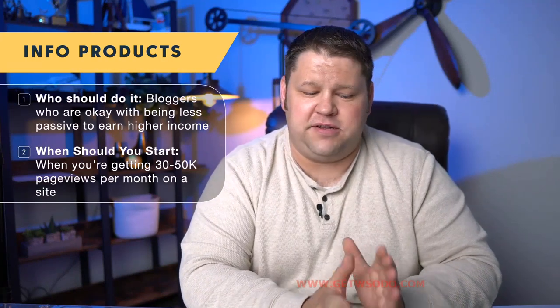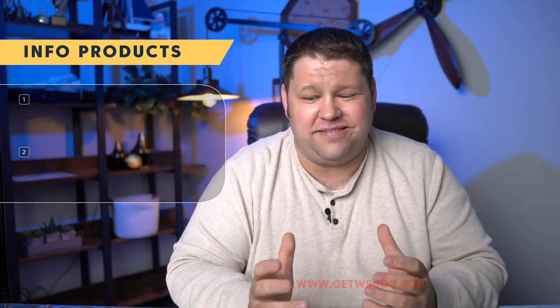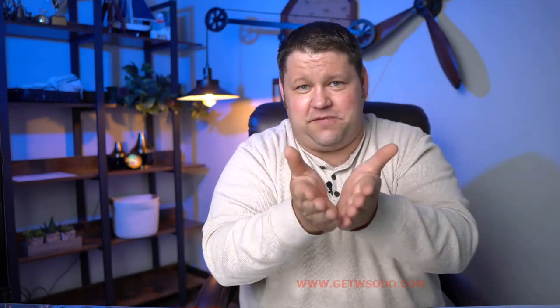When should you do an info product? I'd recommend that most people hold off until they're getting somewhere between 30,000 and 50,000 page views per month on their site. The reason is it just takes volume to be able to get some sales. There's a pretty sharp drop-off from the people that come to your site, to the people that click a link to the sales page, to the even fewer people that actually buy the product. It's both a marketing game and a numbers game — and 30 to 50,000 pages per month is something a lot of sites accomplish within about a year in Project 24.